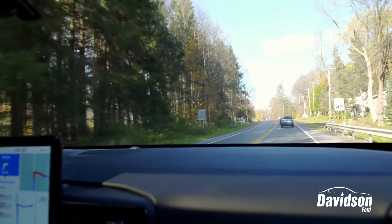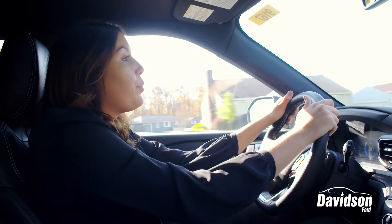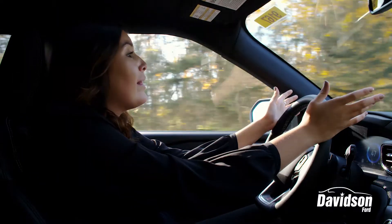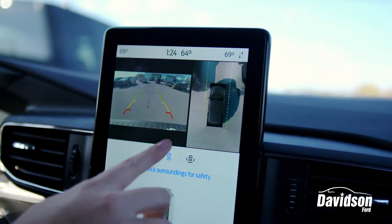Not only is this Ford Explorer so comfortable to drive in, I also feel really safe in it too. It has lane changing assistance and pre-collision assistance that will help stop, warn, and brake my vehicle before anything happens. The new Explorer also has an incredible backup camera that allows you to get a 360-degree view of your surroundings.